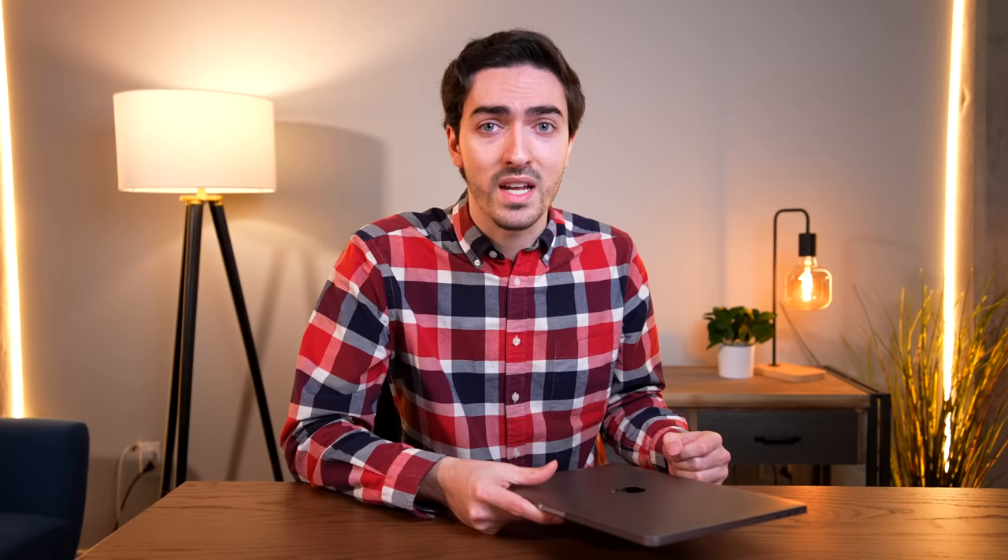So what we have here is a MacBook which can't reliably be used for more than an hour at a time, but can't be diagnosed for repair. The easiest solution would be to replace the logic board — you can get them on eBay for under $300, which doesn't seem like the worst price in the world, until you realize that I paid $220 for the whole thing.